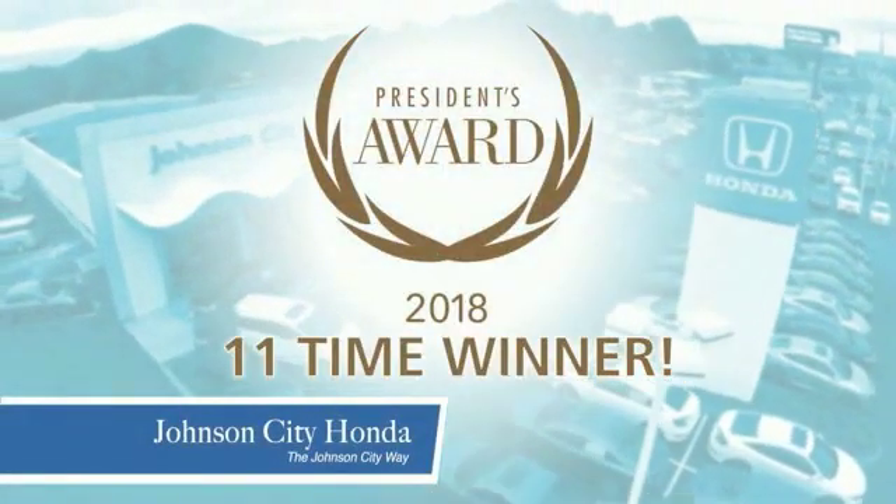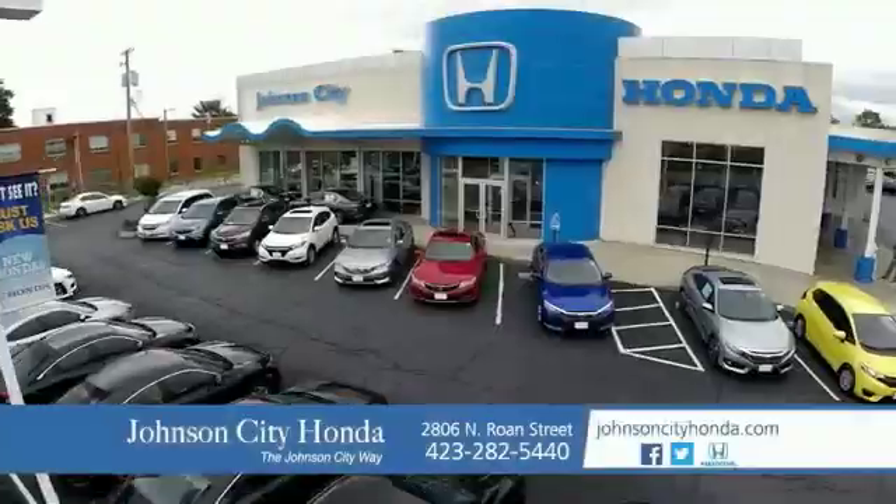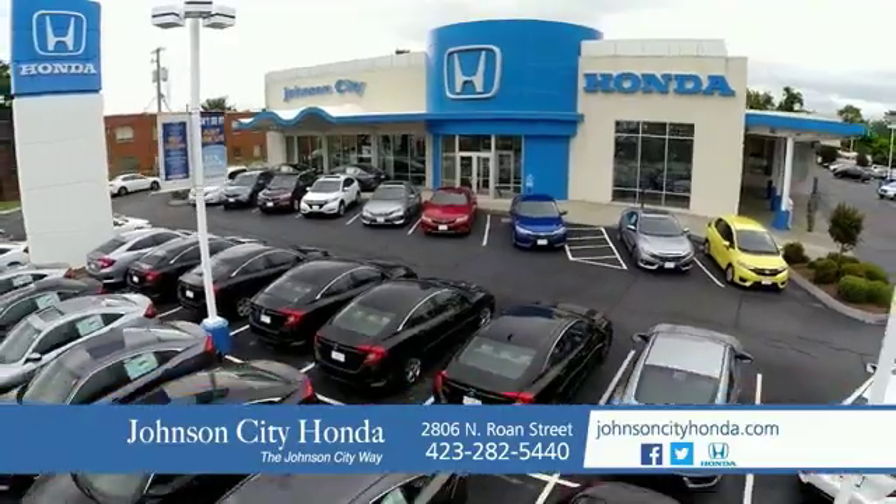The reason Johnson City Honda is the area's only 11-time President's Award winner. We love our customers and the great products that we sell. That's the Johnson City way. Johnson City Honda, Johnson City.